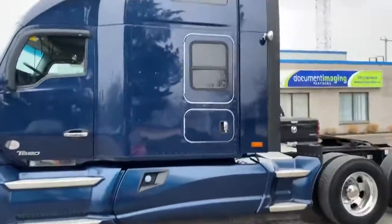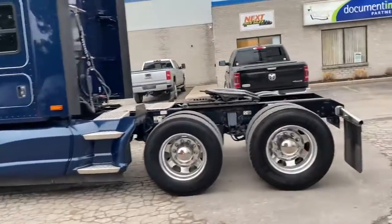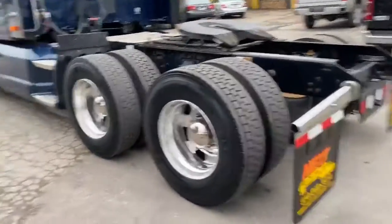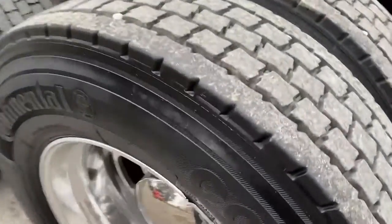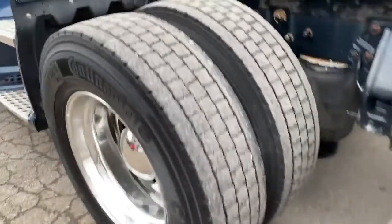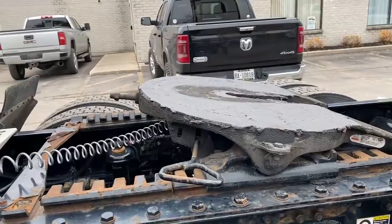I'll take you for a quick walk around the truck and give you a good look. We've got multiple units like this available — probably five or six. They all have low-profile Virgin Drives. This one here is a Continental. They all have Holland FW35 sliding fifth wheels.